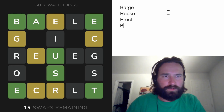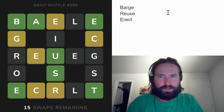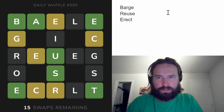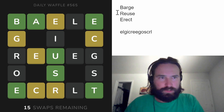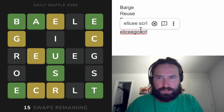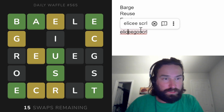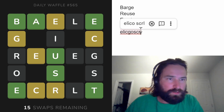I'm going to write down all the letters here so we get a little letter bank to work with. And then I'm going to remove the letters from 'barge,' 'reuse,' and 'erect,' even though I'm not super confident in those words. So the letters that we still need to place are E-L-G-I-C-R-E-E-G-O-S-C-R-L. The letters we're using from 'barge' are R and G, and then R for 'reuse,' and just two E's from 'reuse.' And 'erect' would use R and C, because we already have the E.